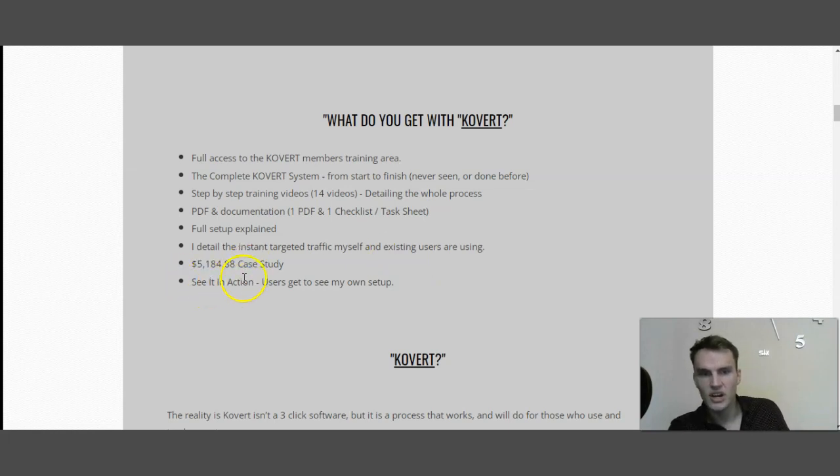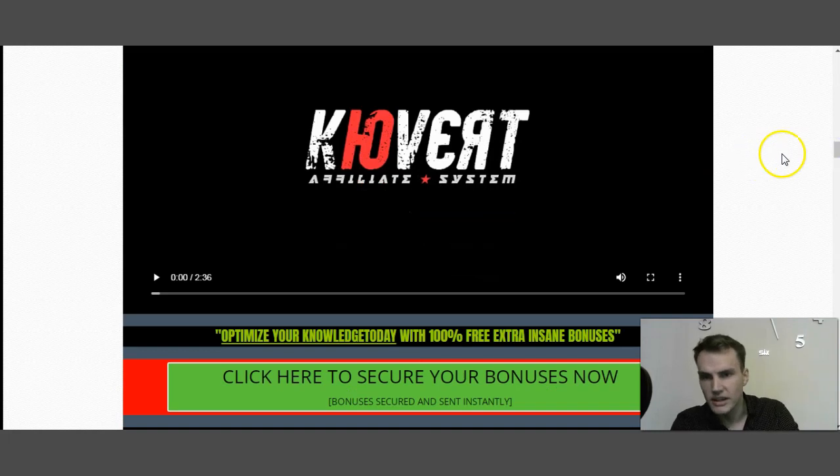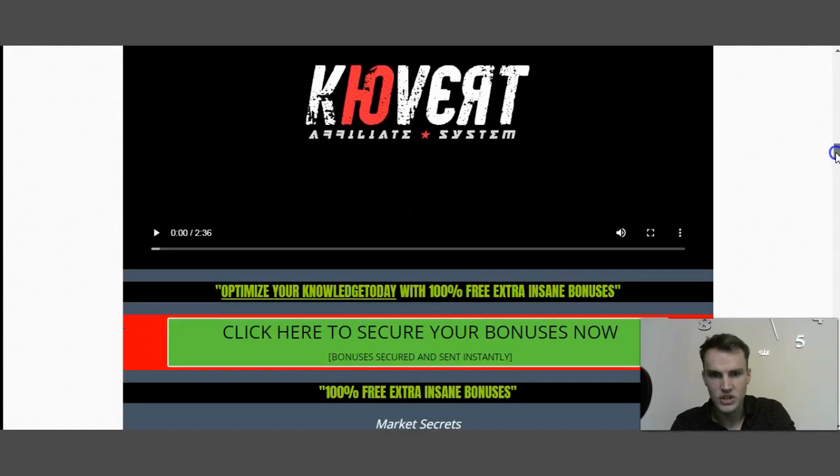You also receive a $5,184 case study and set-in-actions. Now let's talk about the video you need to watch to better understand what this automated system is and how this software actually works.